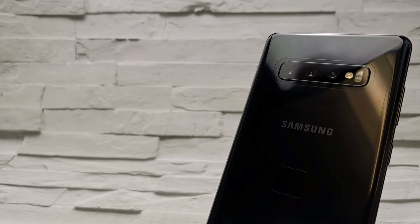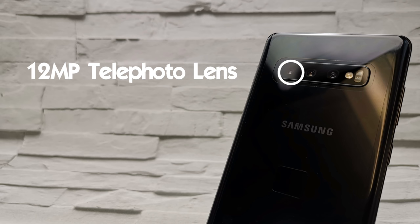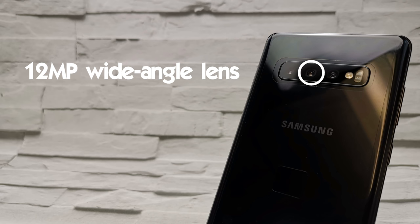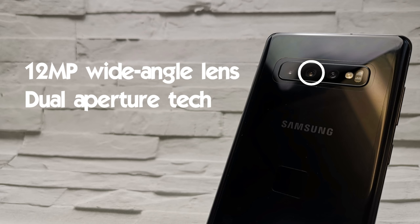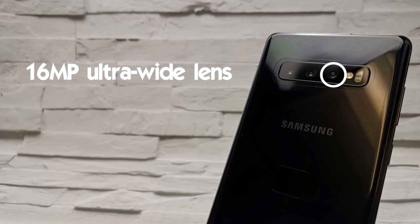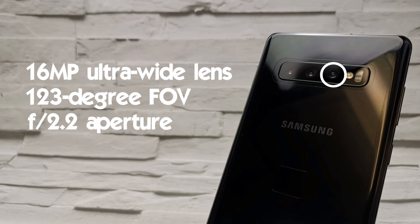In comparison the Samsung Galaxy S10 Plus has a triple lens setup consisting of a 12 megapixel telephoto lens with an f2.4 aperture and two times optical zoom, a 12 megapixel wide angle lens that comes with Samsung's famous dual aperture technology ranging from f1.5 to f2.4, and finally a 16 megapixel ultra wide angle camera with a 120 degree field of vision and an f2.2 aperture.